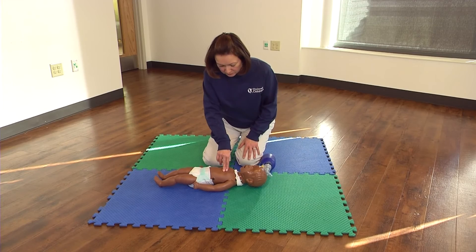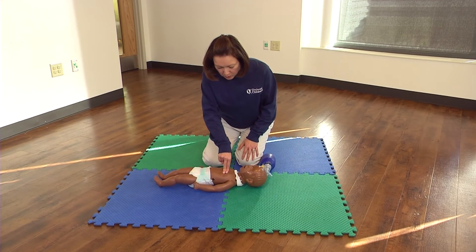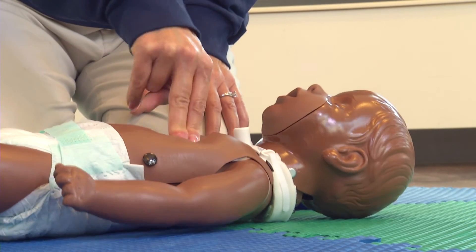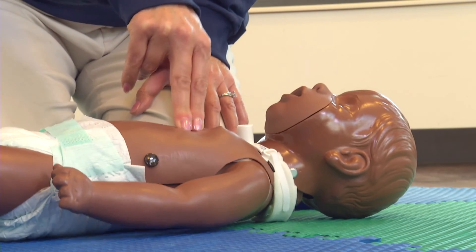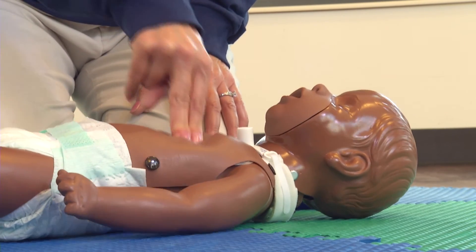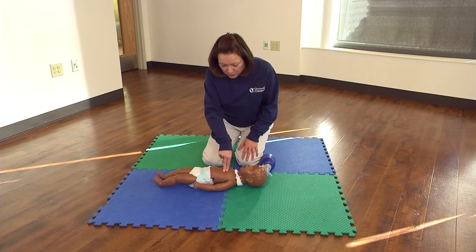Continue with 30 compressions and two breaths. 1, 2, 3, 4, 5, 6, 7, 8, 9, 10, 11, 12, 13, 14, 15, 16, 17, 18, 19, 20, 21, 22, 23, 24, 25, 26, 27, 28, 29, 30.